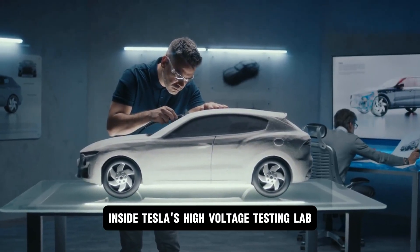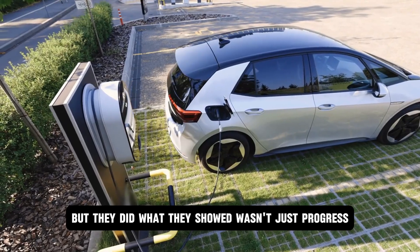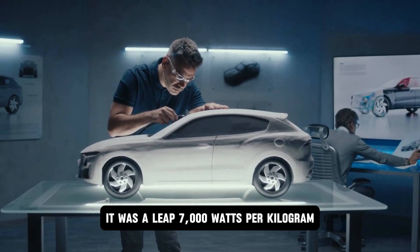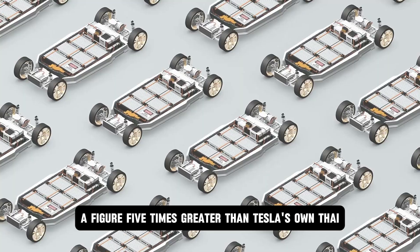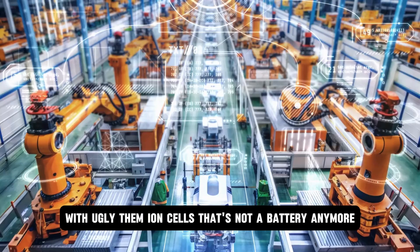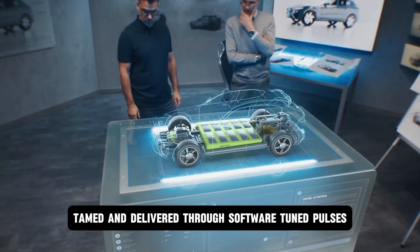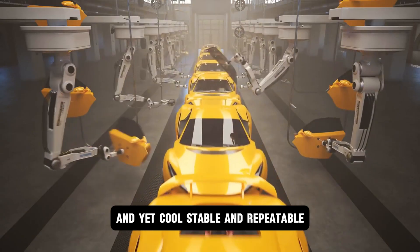Inside Tesla's high-voltage testing lab, the numbers were never meant to leak, but they did. What they showed wasn't just progress — it was a leap. 7,000 watts per kilogram, a figure five times greater than Tesla's own lithium-ion cells. That's not a battery anymore. That's a contained explosion, tamed and delivered through software. Tuned pulses fast enough to rival direct fuel injection, and yet cool, stable, and repeatable.